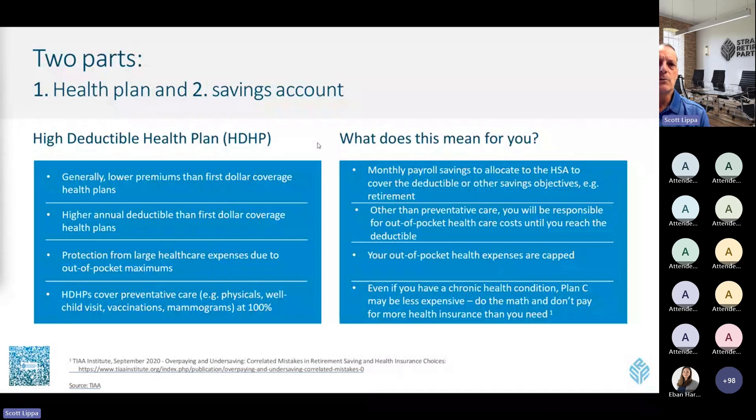The health savings account is really two parts — a health plan, but also a savings account. A high-deductible health plan generally has lower premiums than a first-dollar coverage or co-pay plan. That means you might save some money on premiums, and some people take that difference between what they'd pay for a full first-dollar medical plan versus the high-deductible plan premium and put it into a health savings account. You do have higher deductibles with a high-deductible health plan, because the insurance company puts more of the onus on you to cover earlier expenses.